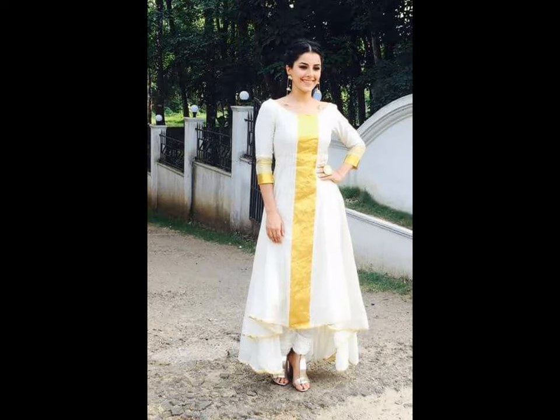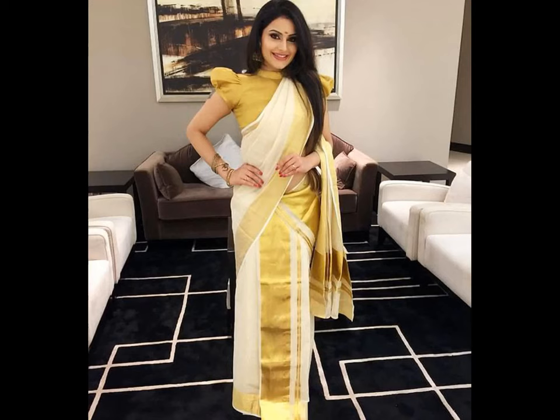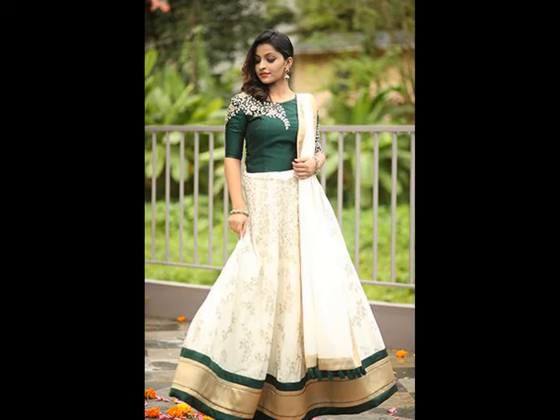With the advent of North Indian fashion dress on a large scale in Kerala, the half sari dress is seen in every part of Kerala. Half sari gives a young and pretty look. You can choose your favorite color combination with it.